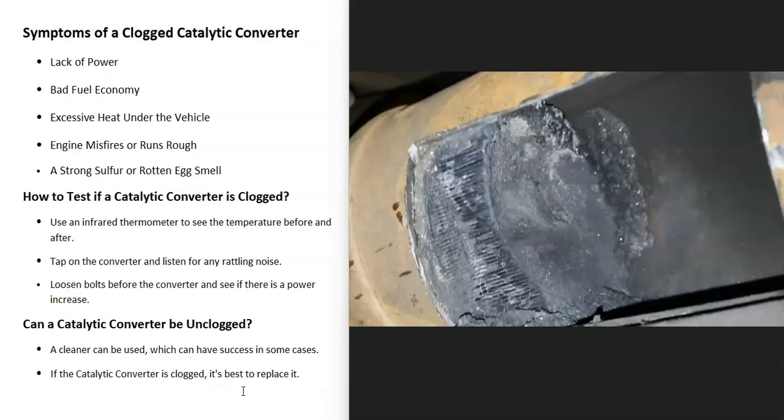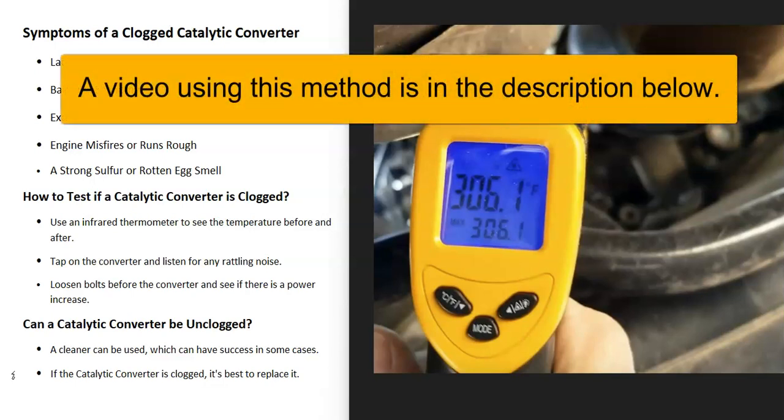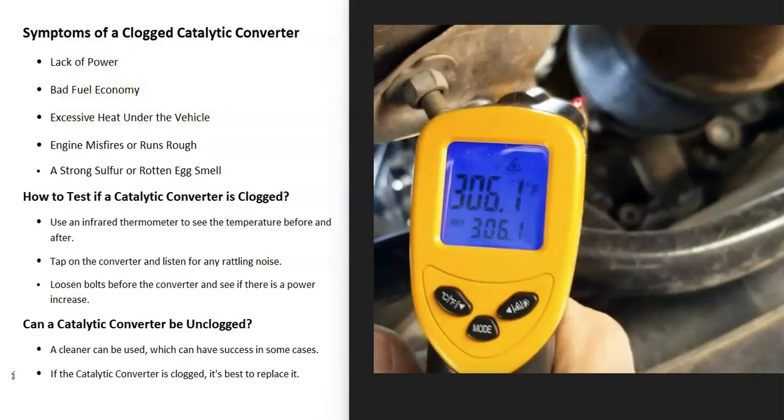How do you go about telling that the catalytic converter is clogged? There are several ways. One quick method is to use an infrared thermometer. When a catalytic converter gets clogged up, it's going to be hotter before than after. You let the vehicle warm up for 10–15 minutes, then take a temperature reading before and after the catalytic converter. If it's hotter before, it's clogged. If it's hotter after, it's working properly. These infrared thermometers are low-cost, usually less than $20.